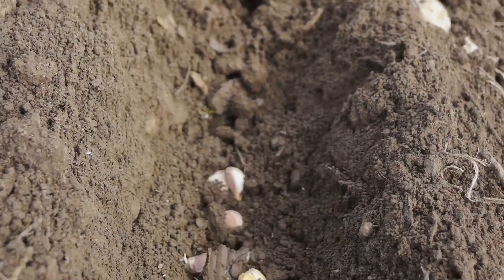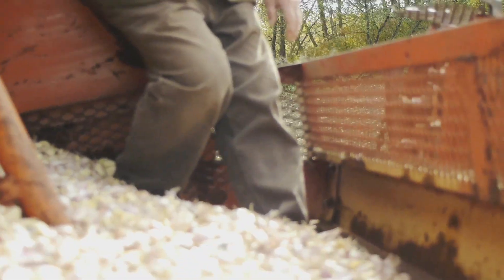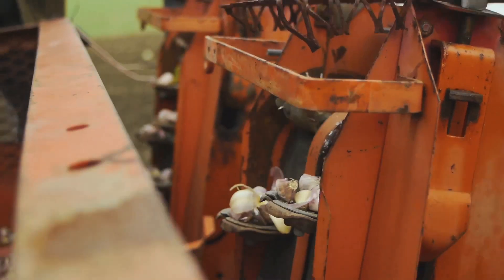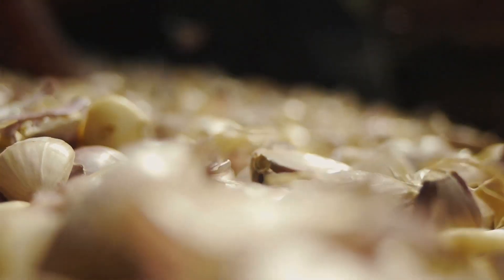We got into growing garlic originally just to grow and sell fresh garlic, and then when we started up the Garlic Box and started to process garlic, we saw that there's a niche in the marketplace for people wanting to buy local.